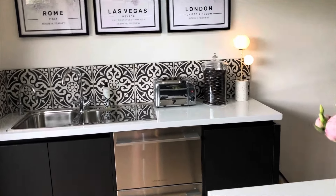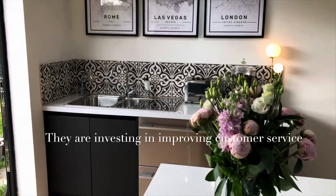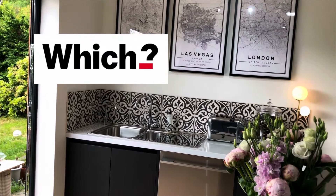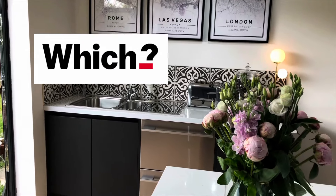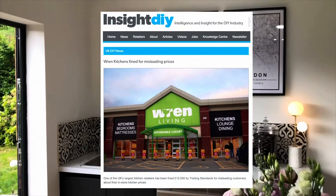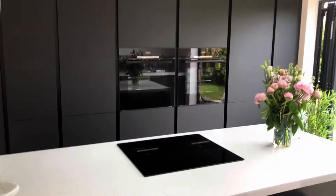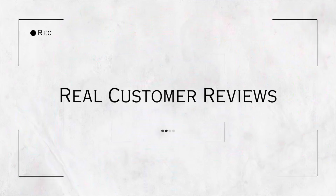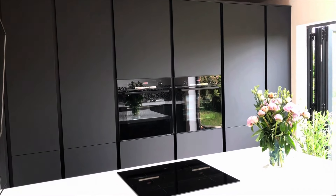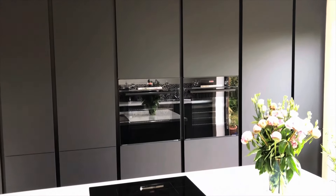Now let's look at a little bit of Wren Kitchens' controversy. In 2015, Wren Kitchens was investigated by BBC Watchdog for poor customer service — the investigation found that the company provided incomplete orders and was slow to resolve issues. In spring 2016, Wren Living was ranked second to last out of 12 kitchen brands assessed by the Consumer Association, Which. And in March 2016, the company was fined £12,000 for misleading customers on kitchen pricing in violation of regulations.